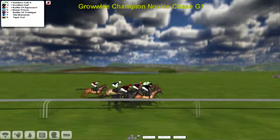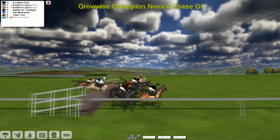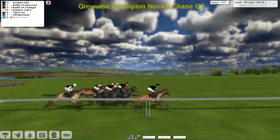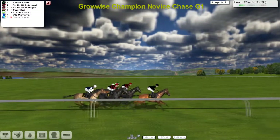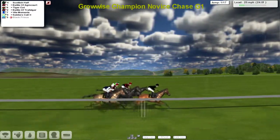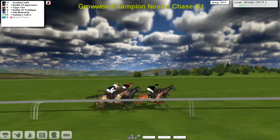And away they go, looking towards the first fence and over it they go — but Black Prince has gone! Black Prince is a faller at the very first fence, so just six left then. Bad luck there for David Robertson as they come down towards the second of 17.